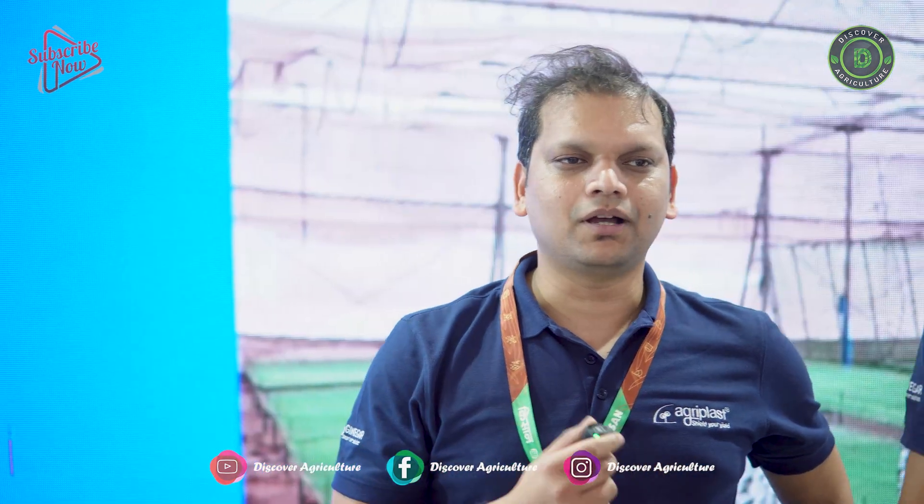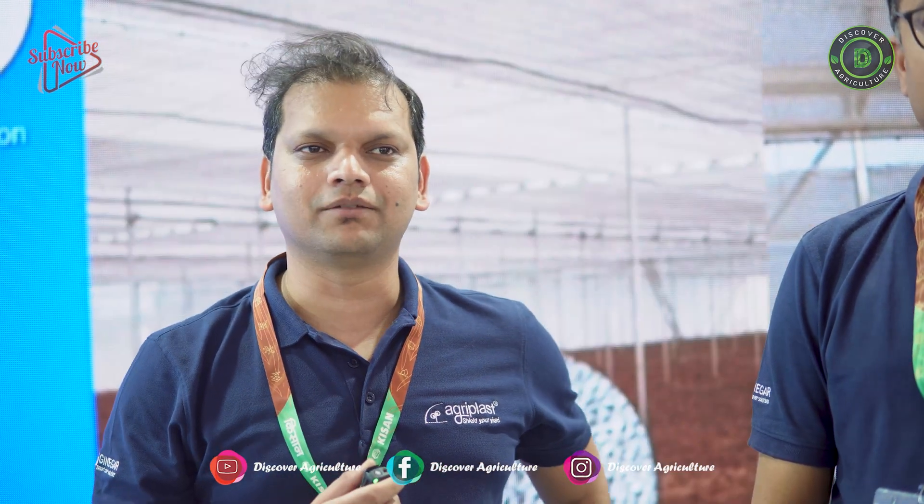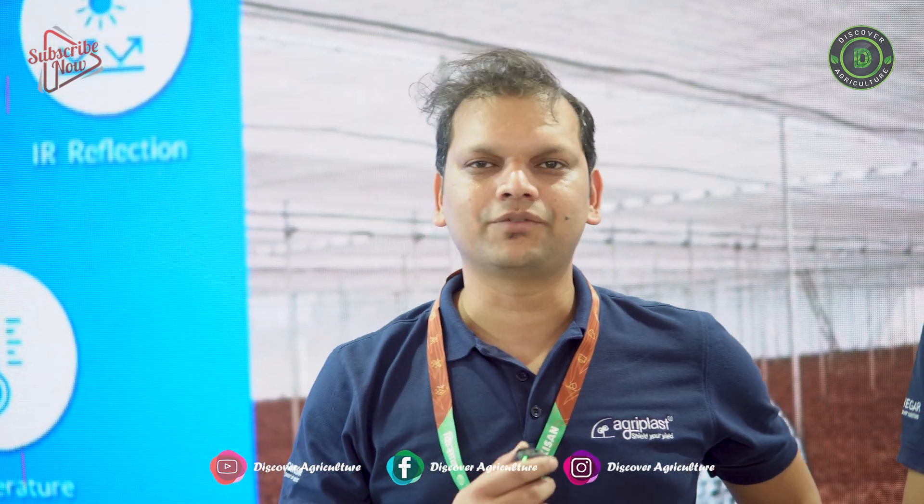Now I am giving this interview with the collaboration of Discover Agriculture. They have come to our stall and we are really grateful to them for taking our interviews. Thank you.